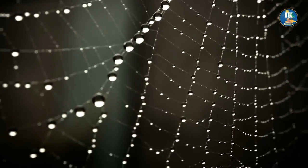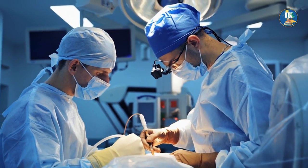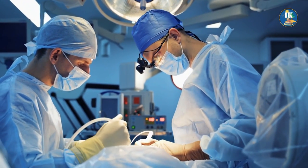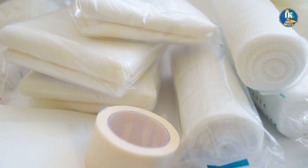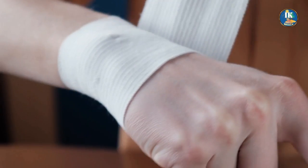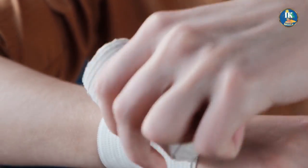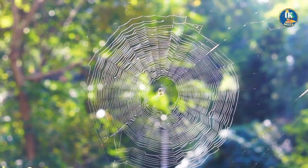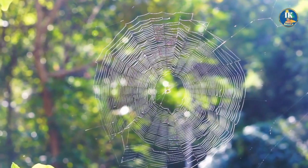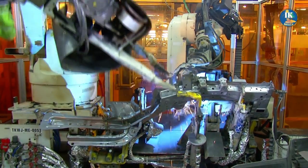The applications of synthetic spider silk don't stop there. It can also be used to create surgical sutures that are stronger and more flexible than traditional ones, allowing for faster healing and less scarring. It could also be used to create bandages and dressings that adhere to the skin without causing irritation or discomfort, making them ideal for patients with sensitive skin. With this technology, we have the power to create materials that are stronger, more durable, and more versatile than ever before, opening up new possibilities for innovation and discovery.